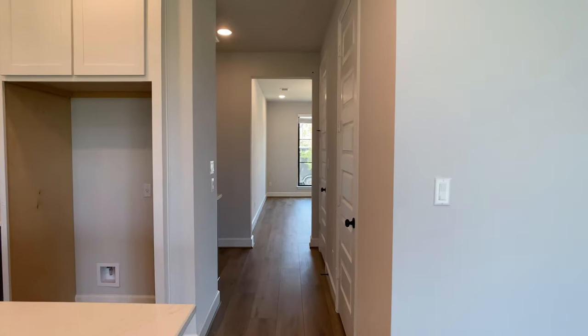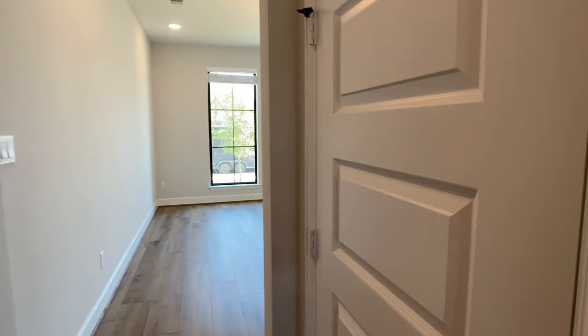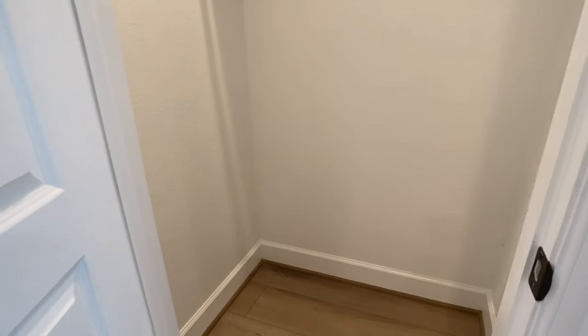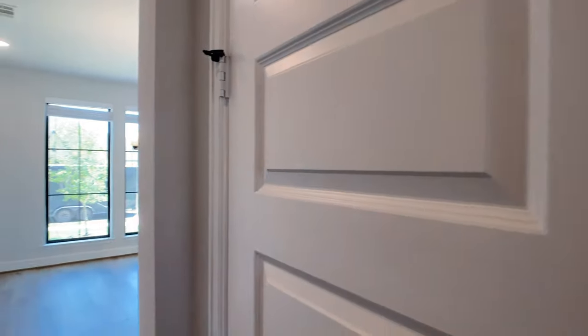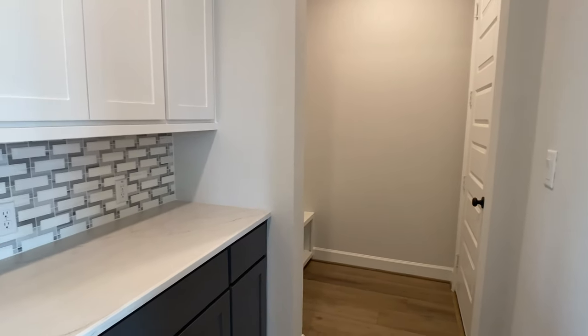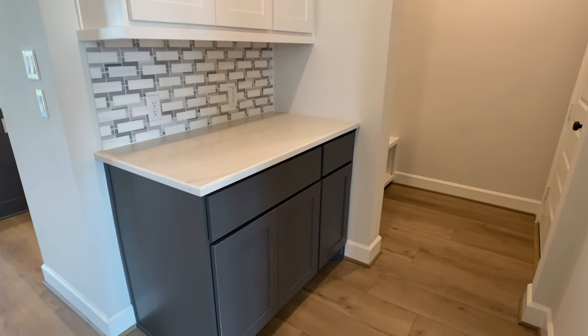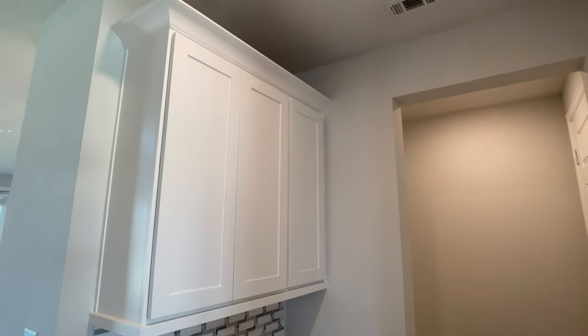Moving on, we have the dining room and the study at the front of the home. Before we get there, I want to show you this coat closet. Right before we get to the garage, we do have a mudroom area where they extended the cabinetry, and then we have a mud bench next, and a four-car garage.